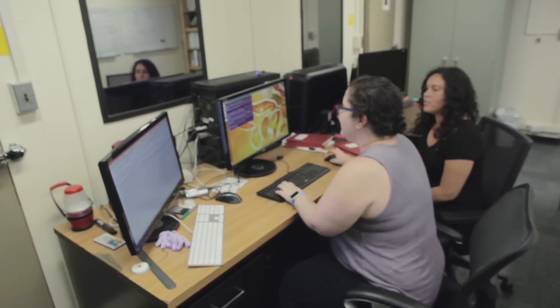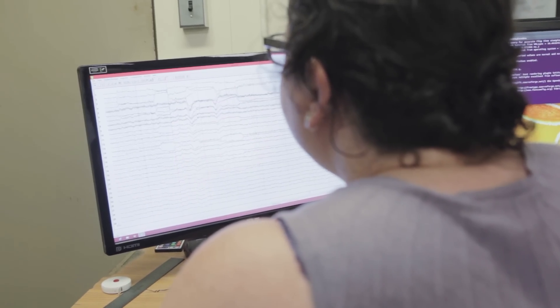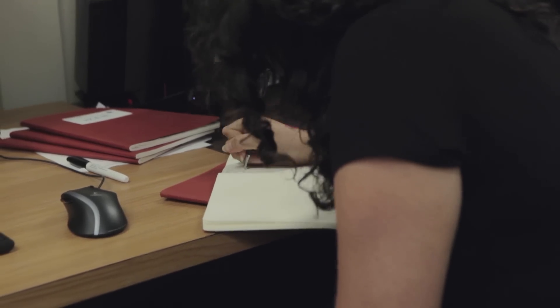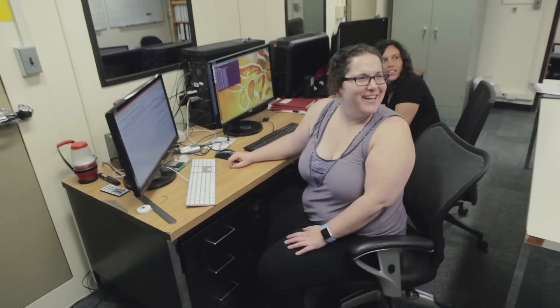The key idea of brain printing is we want to establish a new biometric. The concept of biometric you may be more familiar with, like a fingerprint, iris recognition, face recognition. Those biometrics are good, they are very accurate in identifying individuals, but they have several key limitations.